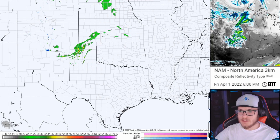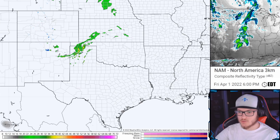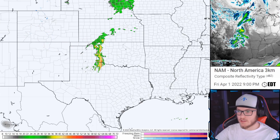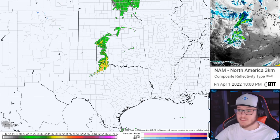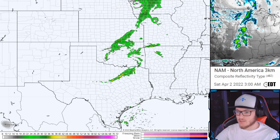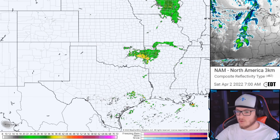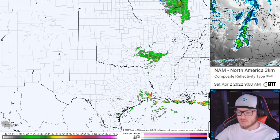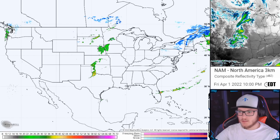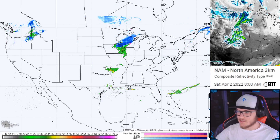Let's zoom in on that event. You can see how a lot of these scattered showers and thunderstorms are kind of ongoing as I make this video. So by the time you actually watch this, this will be more of a bowing segment — these storms will create more of a damaging wind threat. And so as we play this out, we can still see a lot of that rain moving through the central portion of the United States.